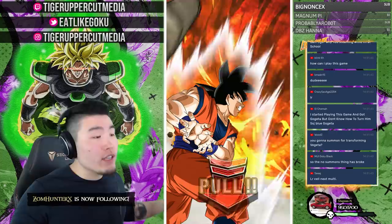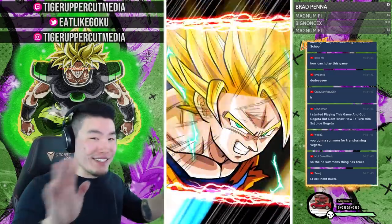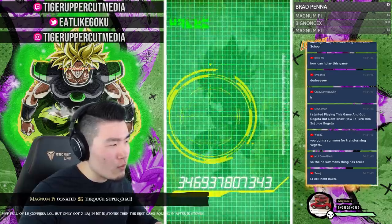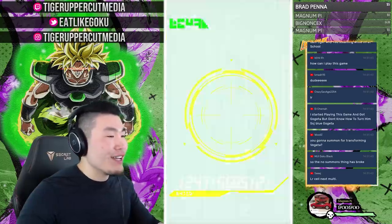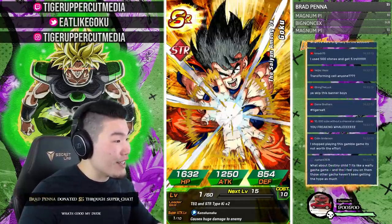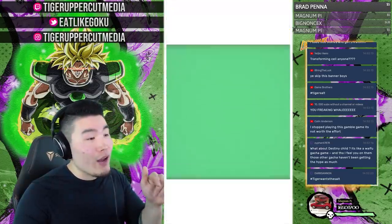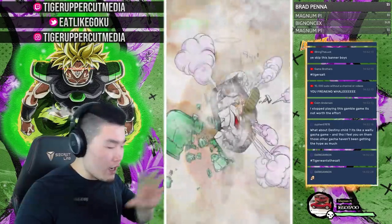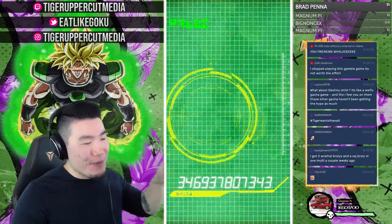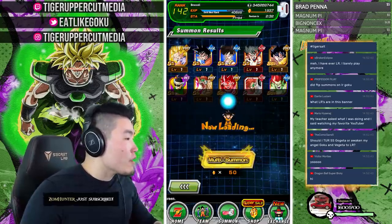That one copy took over a thousand stones to pull so these are by no means amazing rates. Locking Math Saint since he's actually a good unit. The main thing we care about is the LR Super Saiyan 3 Goku we just got for the giveaway account — your boy Tiger is salty now, hashtag Tiger Salt. But the floodgates might be opening — maybe LRs will start rolling in from here.